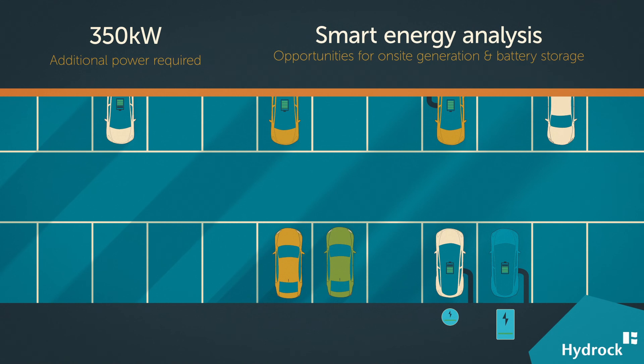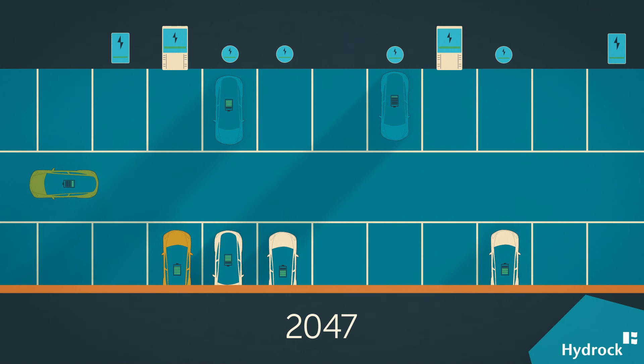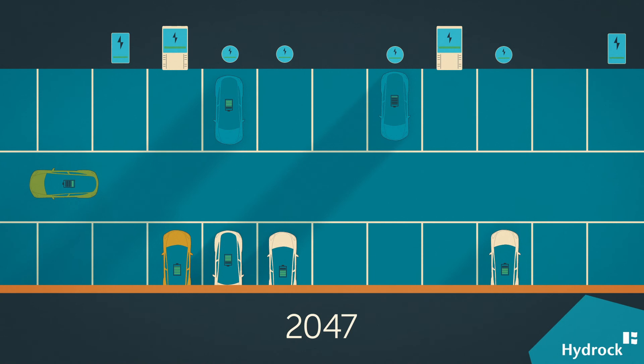We can even model the power draw on the local grid and suggest smart energy solutions to suit the needs of your specific site. We predict EV charging power demand at day one and up to 2050, minimizing the risk of over-specifying and over-spending, especially when it comes to grid connection costs.